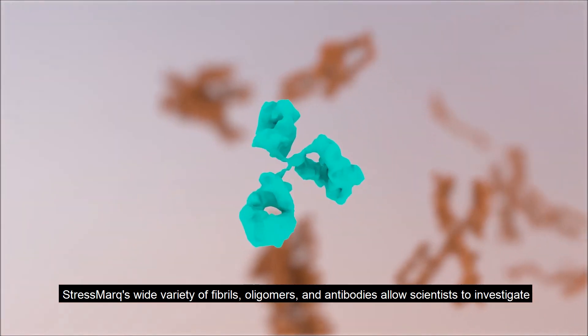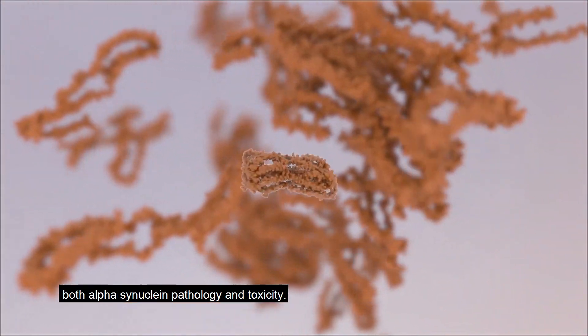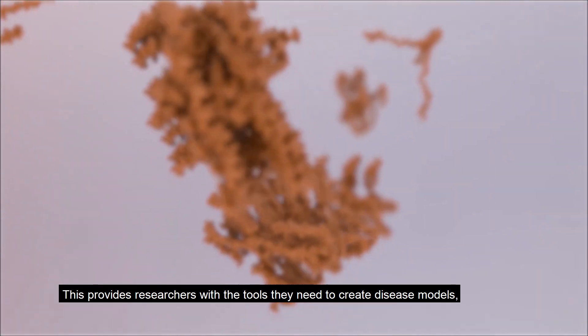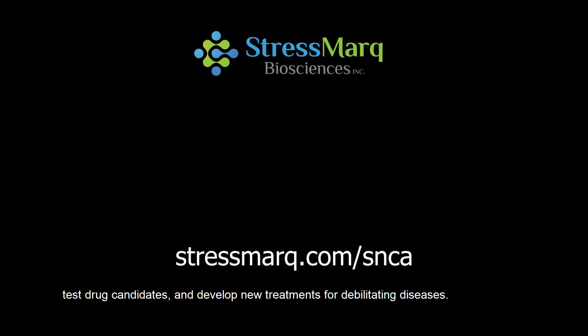Stressmark's wide variety of fibrils, oligomers, and antibodies allows scientists to investigate both alpha-synuclein pathology and toxicity. This provides researchers with the tools they need to create disease models, test drug candidates, and develop new treatments for debilitating diseases.